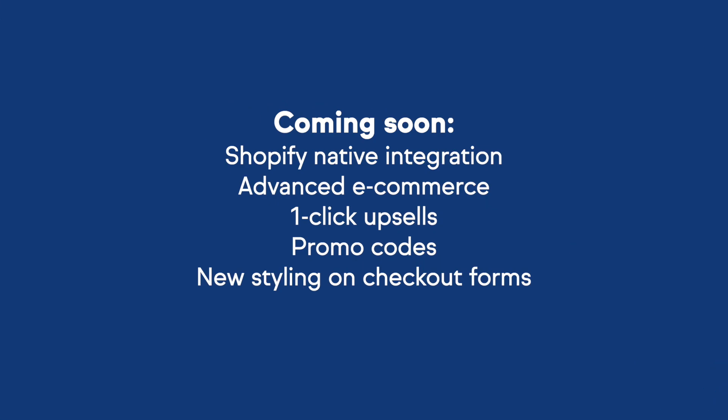Shopify native integration is coming. You can sync all of your contacts and your orders from Shopify. You can trigger automations with abandoned carts — so many great features happening. Advanced e-commerce: we also have one-click upsells, promo codes, and new styling on checkout forms. This is all coming in July, so be sure to check back in.